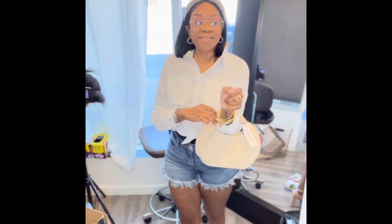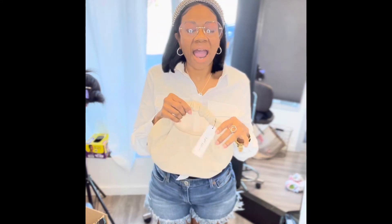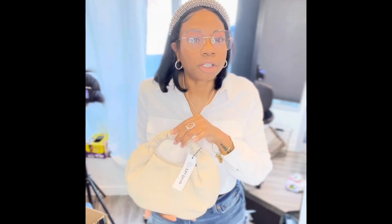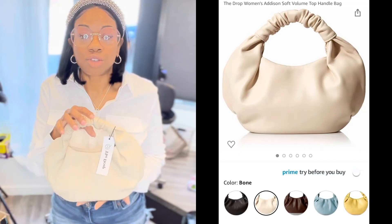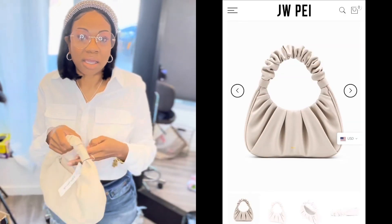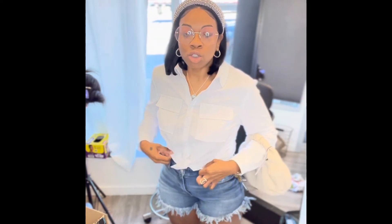This is my second way of styling it. I also got this bag — it's from The Drop on Amazon. It's kind of like the JW PEI bag. JW PEI is the designer, and the original is probably around 89 to 90 dollars — I got this dupe for 25 dollars from Amazon. This time I just tied the shirt in a knot, paired it with the little bag and some heels.